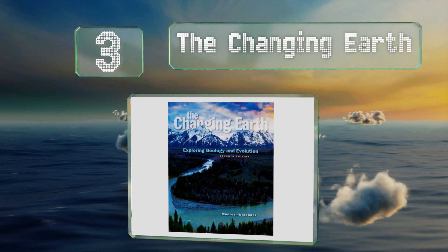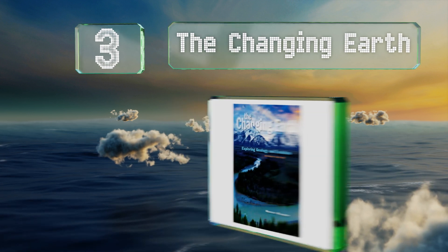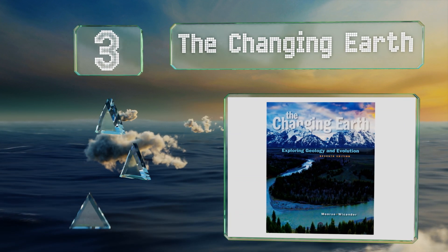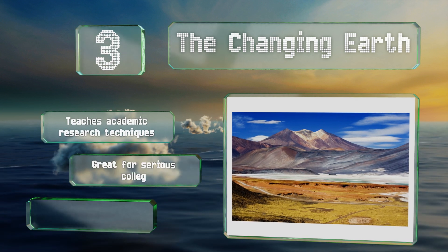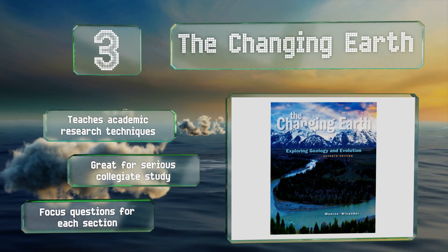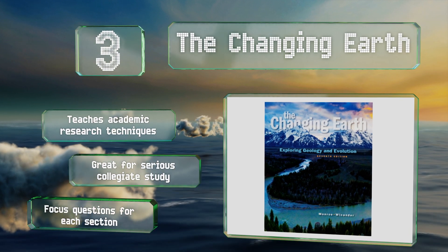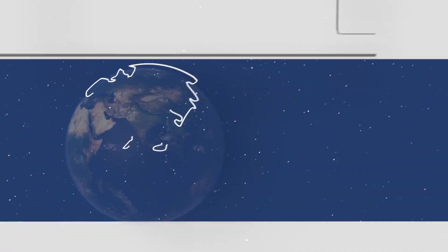Nearing the top of our list at number three, it can be difficult to communicate the vast scope of our world's history, which is why it's so helpful that The Changing Earth connects ideas like plate tectonics and organic evolution to modern issues such as fracking and nuclear waste. It teaches academic research techniques and is great for serious collegiate study. It includes focus questions for each section.